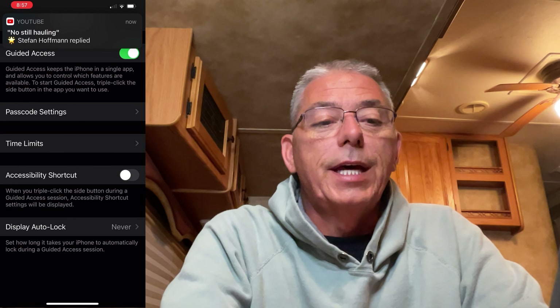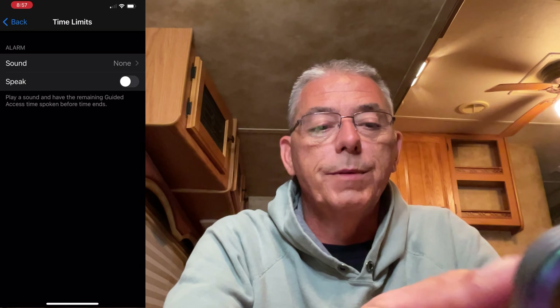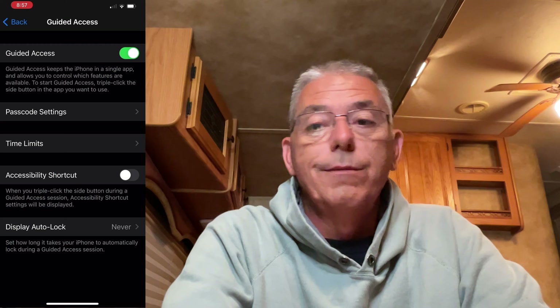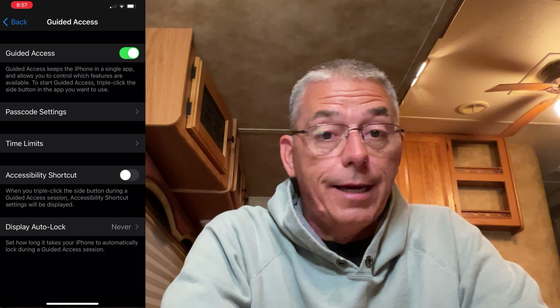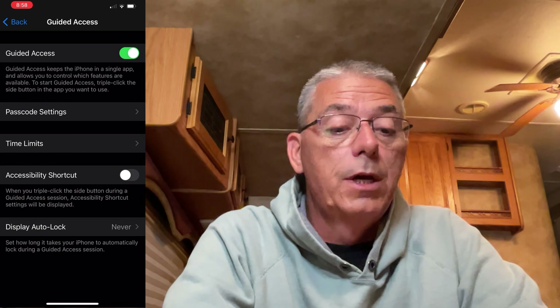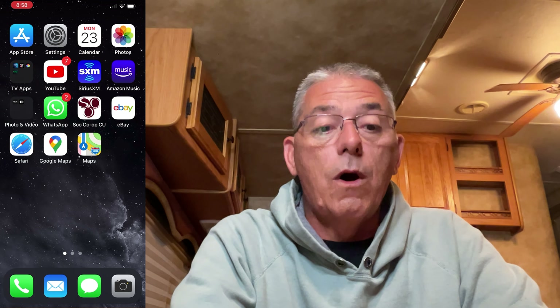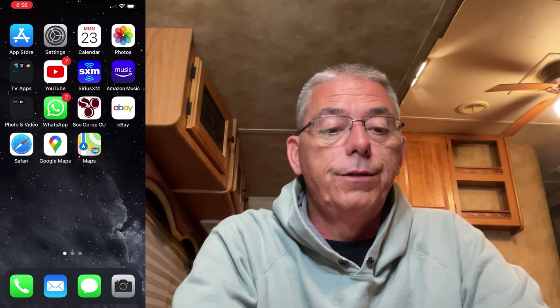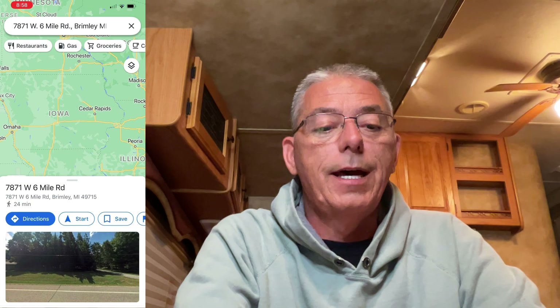You can set a time limit with sound or spoken alerts like 'five minutes remaining,' but the DOT is going to take as long as they're going to take, so you don't need to set a time limit. For Display Auto Lock, you don't want it to automatically lock — you want it on as long as the officer needs your phone, so just leave it set to Never. Then click back and get out of Settings. No matter what app you're in, triple-click and it will lock that app. For example, go into Google Maps, triple-click — Guided Access started. Now you're stuck in Google Maps.